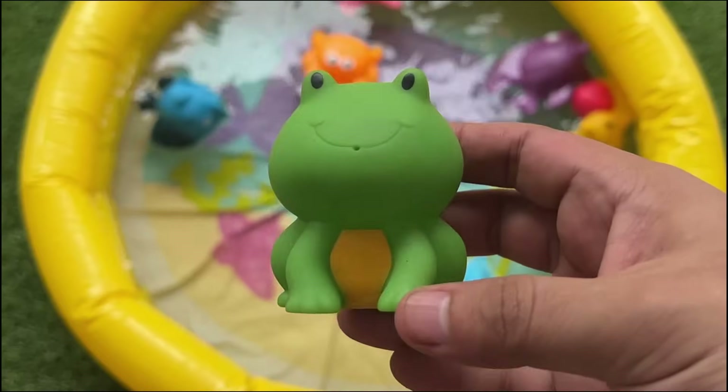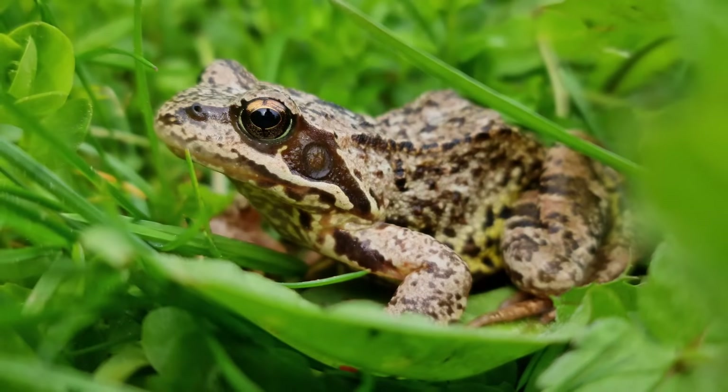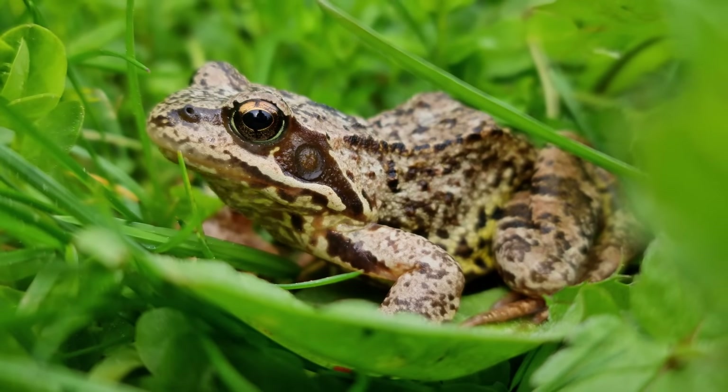Frogs can breathe through their skin as well as their lungs. Some frogs can jump over 20 times their own body length.